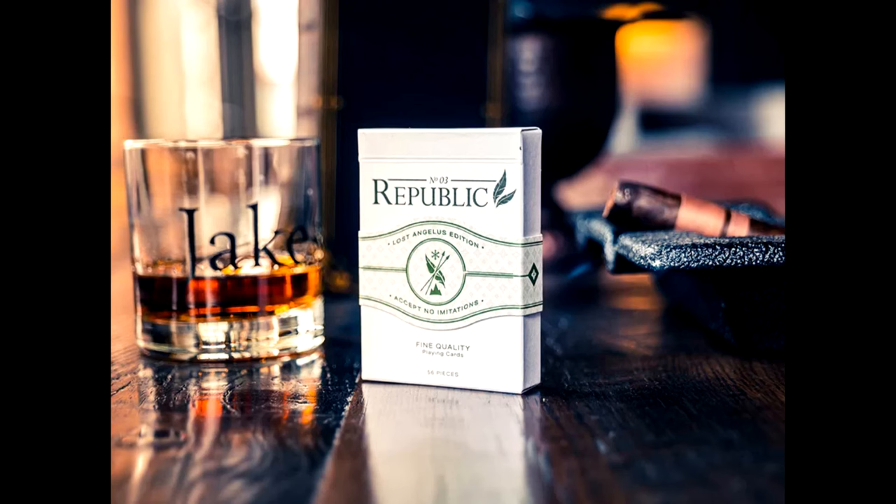Today, not a new deck of cards — this is an older deck. This is Republic number three from Illusionist and Jeremy Griffith. Jeremy Griffith, if you don't know, is based in Los Angeles — a great guy to follow over on social media and an absolute amazing talent.